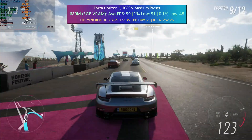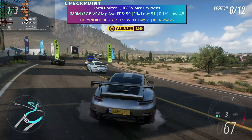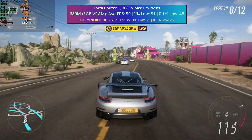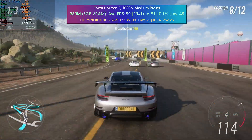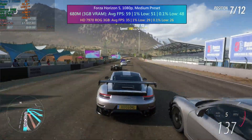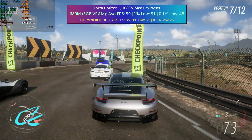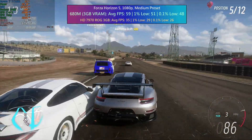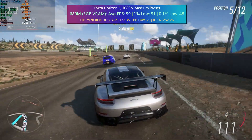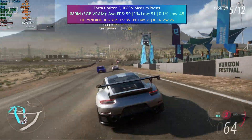I was perhaps being a bit ambitious as far as Forza goes — not for the mini PC but for the 7970 — and I went with the medium preset. I don't think the game particularly likes the older architecture of the discrete GPU, because the difference here was night and day, with the 7735HS and 680M pulling way ahead of the card and averaging over 60 fps once again. This is all while using 45 watts of power as well. The game looks very good at medium by the way, and honestly is still playable on the 7970, but I think the integrated result is very surprising and impressive.